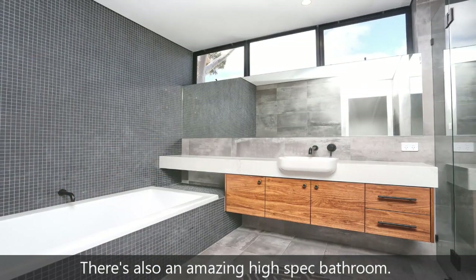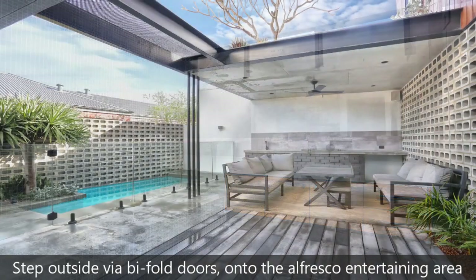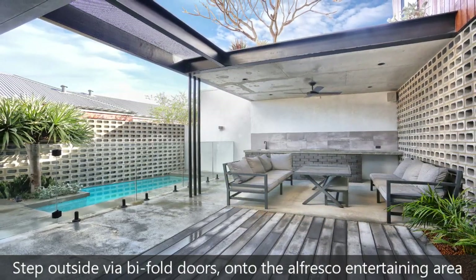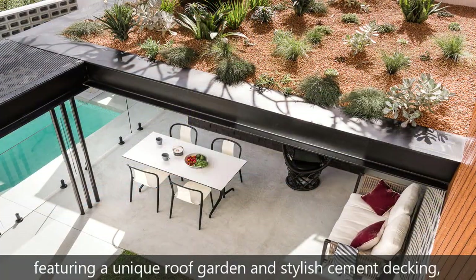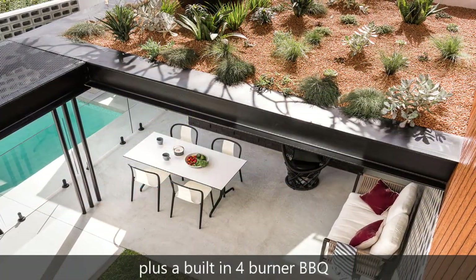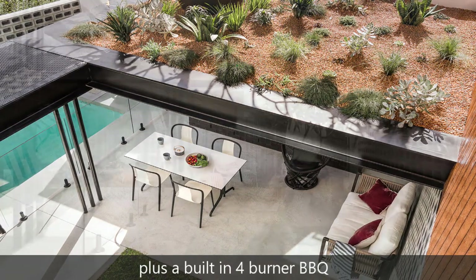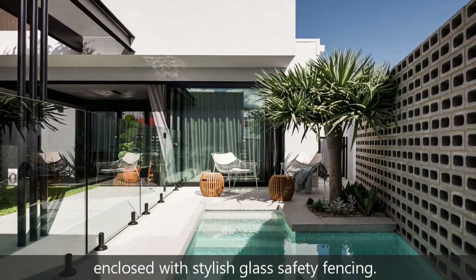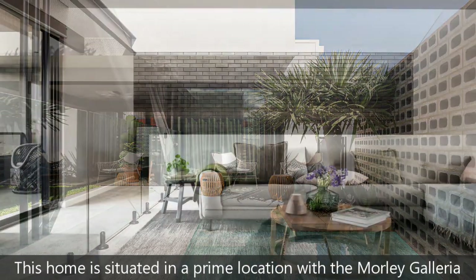There's also an amazing high spec bathroom. Step outside via bifold doors onto the alfresco entertaining area, featuring a unique roof garden and stylish cement decking, plus a built-in four burner barbecue overlooking a beautiful heated plunge pool enclosed with stylish glass safety fencing.